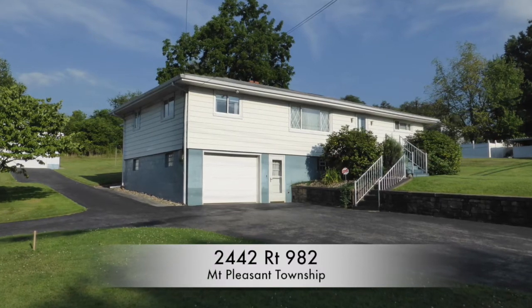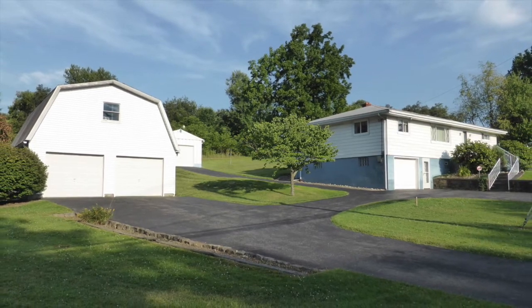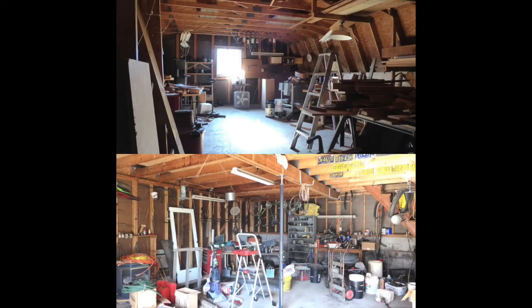Welcome home to 2442 Route 982 in Mount Pleasant Township. This three-bedroom, two full-bath home sits on a large 1.1-acre lot and includes a spacious two-car detached garage with a walk-up workshop.